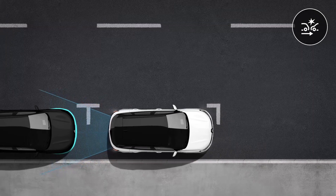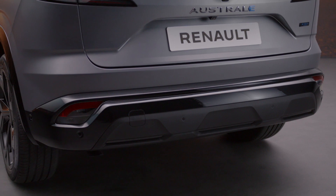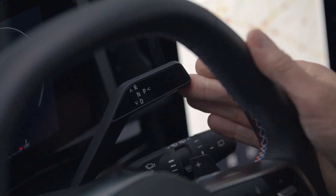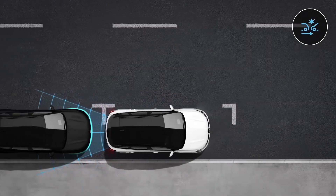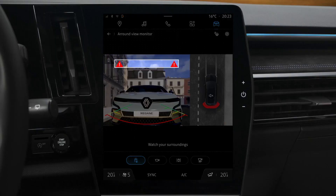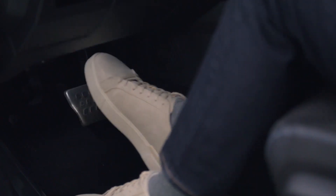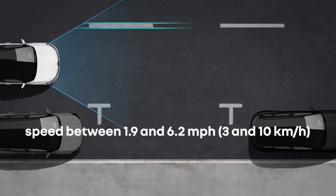Rear Automatic Emergency Braking uses data from the ultrasonic sensors in the rear bumpers to detect fixed obstacles behind your vehicle and automatically apply the brakes if there is a risk of collision. If reverse gear is engaged and the system detects a collision risk with a fixed obstacle, it automatically applies the brakes. This symbol is then displayed on the multimedia screen accompanied by an audible signal. In the case of a complete halt, the system ceases to apply the brakes; if necessary, you must depress the brake pedal to keep the vehicle stationary.